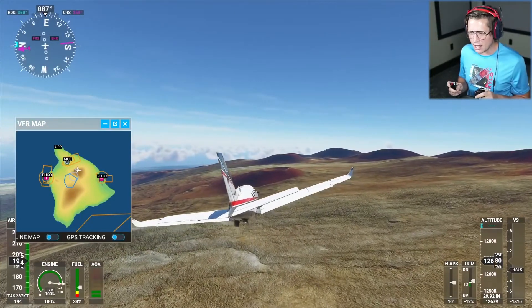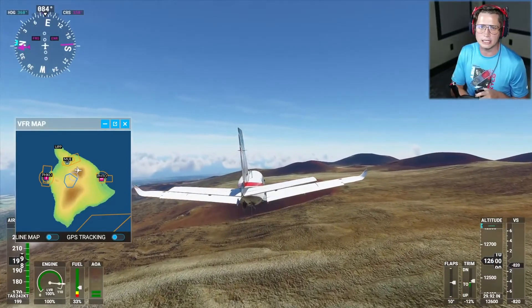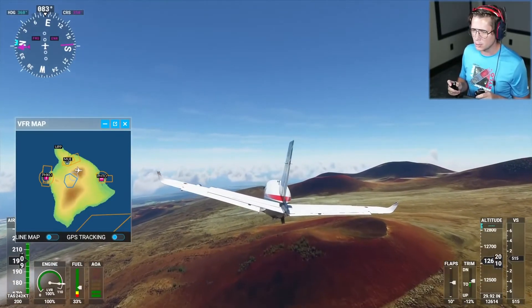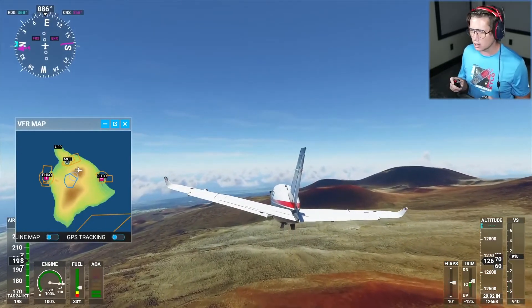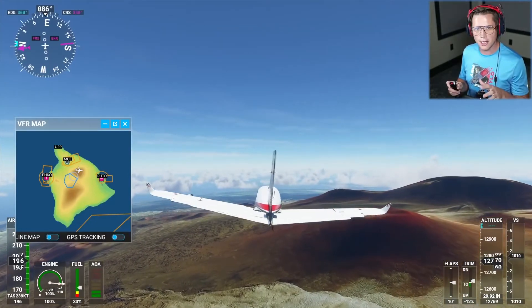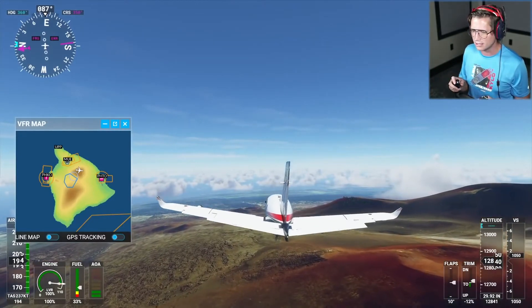Yeah, we made it to the top. I don't think it's going to get a lot different than this. Obviously there are a lot of tiny little pockets and we only touched on a couple of the islands here. So I think at some point we will probably come back. I feel like we've kind of conquered quite a bit for this video, so I don't want to end up making this thing too long. If there's anything out here in Hawaii that you guys have been to or you live there and want to see it, let me know.